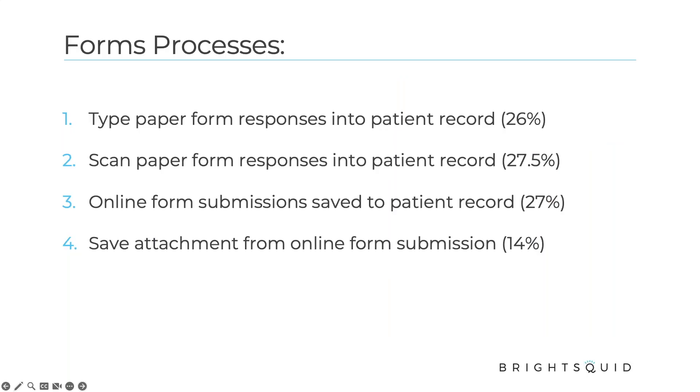When we talk about forms processes and talk to clinics, there are four different ways forms are used and entered into the patient record, depending on who you are, your setup, and what software you're using. A lot of clinics are still typing paper form responses into the patient record, and it breaks out into about quarters. We're scanning form responses into the patient record as PDFs, or we have an online form submission process coming back directly into the patient record. Lastly, and the least common, is saving an attachment from an online form submission — getting that PDF and putting it into the patient record.